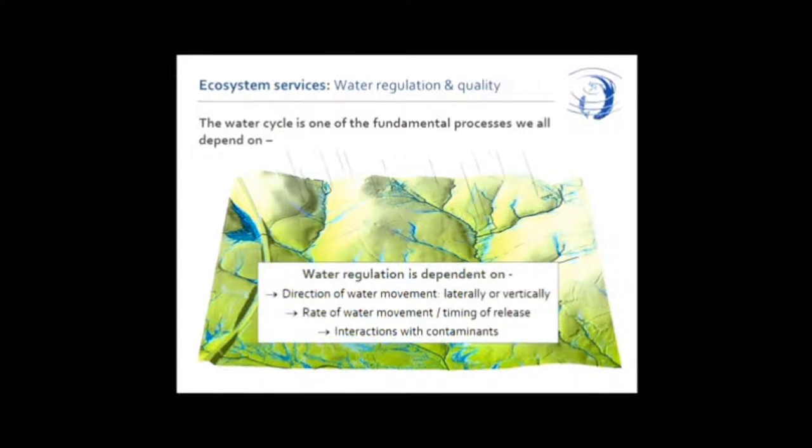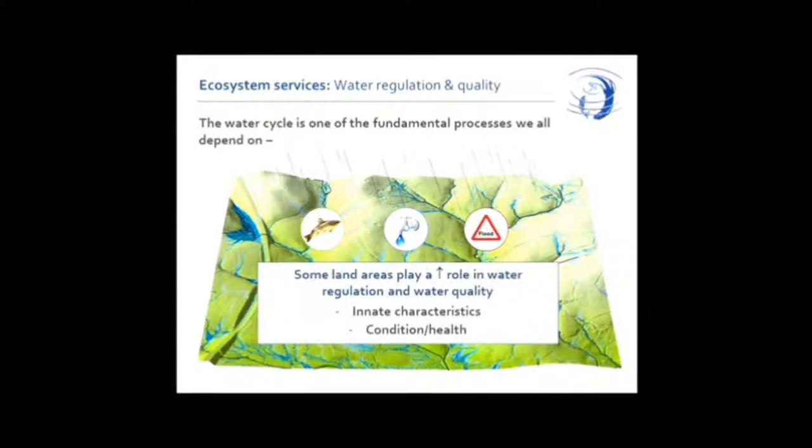This process should work fine — it's worked for millennia and it's not usually a problem. But when that water first interacts with the land, the direction in which it moves — down into the soil or over the surface of the earth — and the speed with which it does that has an impact on whether or not the service is maintained or something might go wrong. As it moves through this environment, if it comes into contact with something it shouldn't, a pollutant perhaps, then it can pick up those pollutants and start moving them, and we get into a situation where some services start to get degraded.